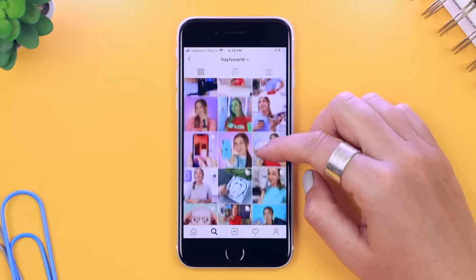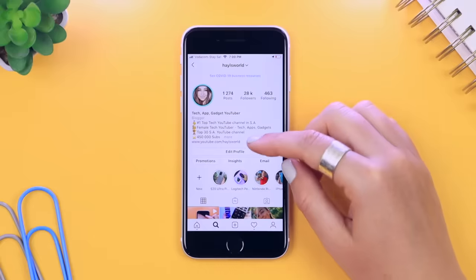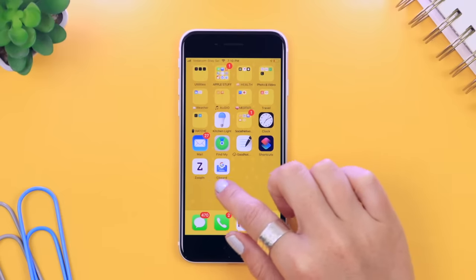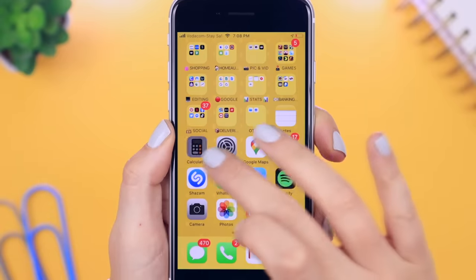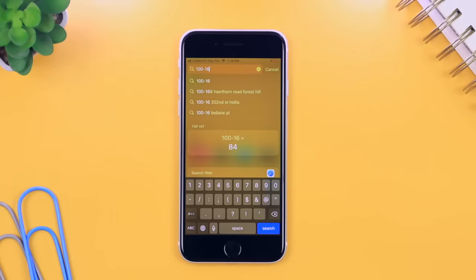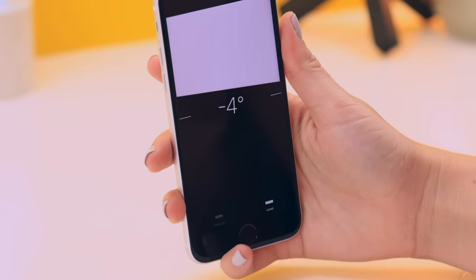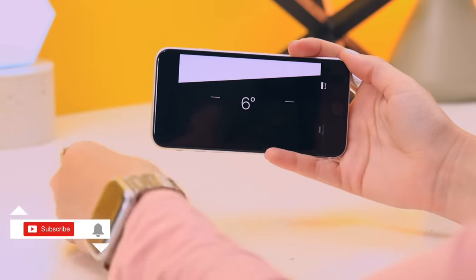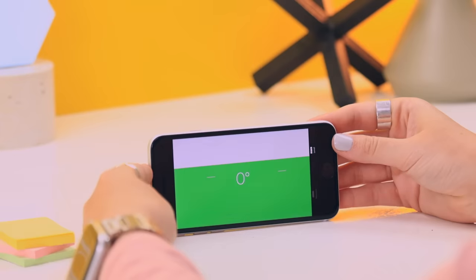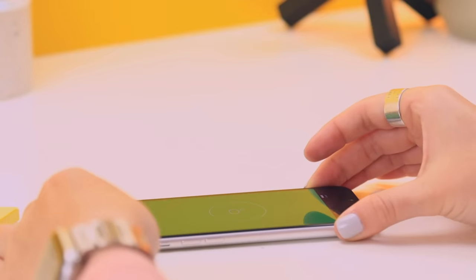For some quick tips: if you're scrolling through Instagram and want to get back to the top of the page, just tap on the time at the top of your screen and your phone automatically scrolls back up. It works in any app — YouTube, Safari, Instagram. For a quick calculation, swipe right from your home screen and type your calculation in the search bar — 100 minus 16 is 84. And if you ever need to level something out, open the Measure app and tap the level icon in the bottom right. Your phone turns into an accurate level and even turns green when perfectly level.